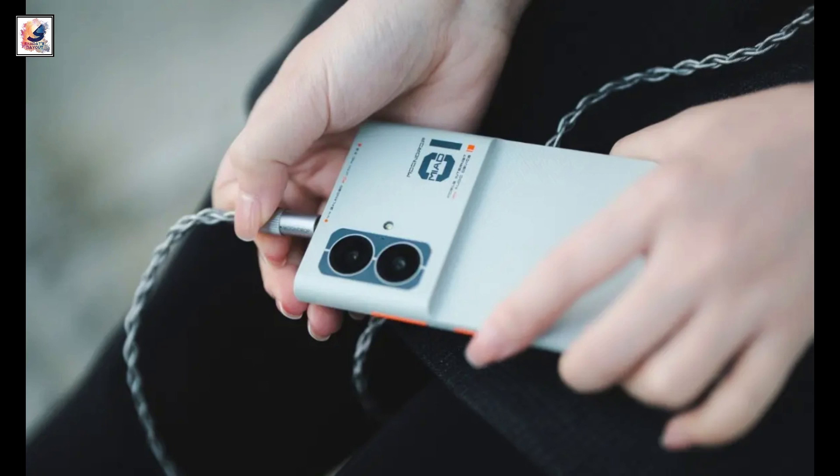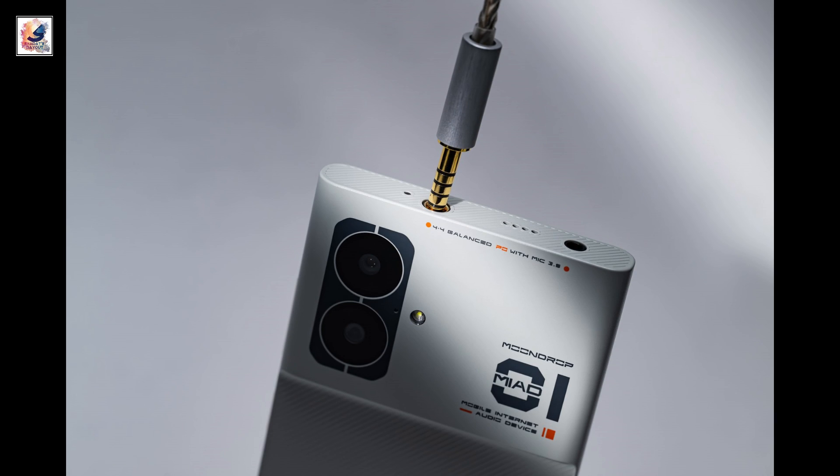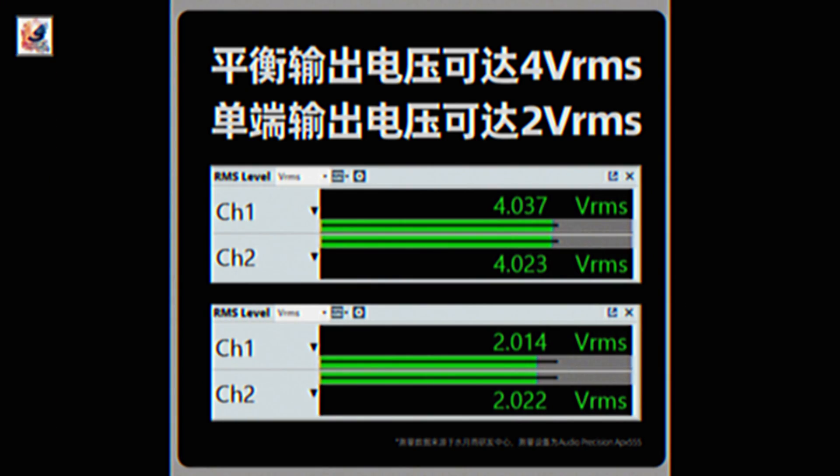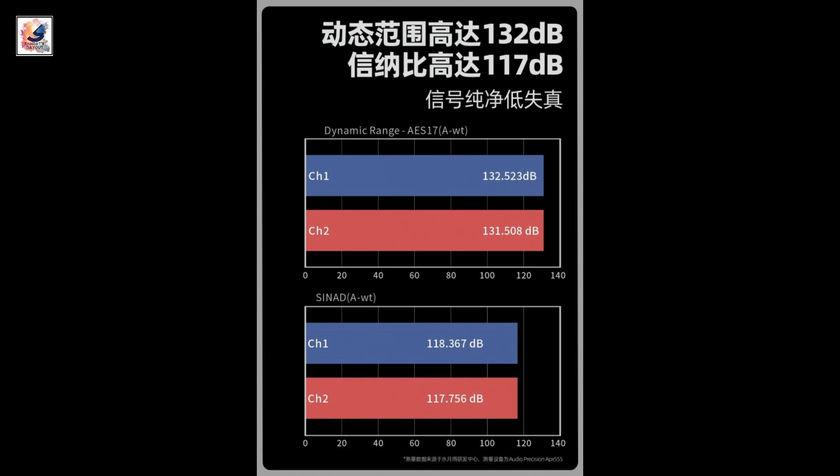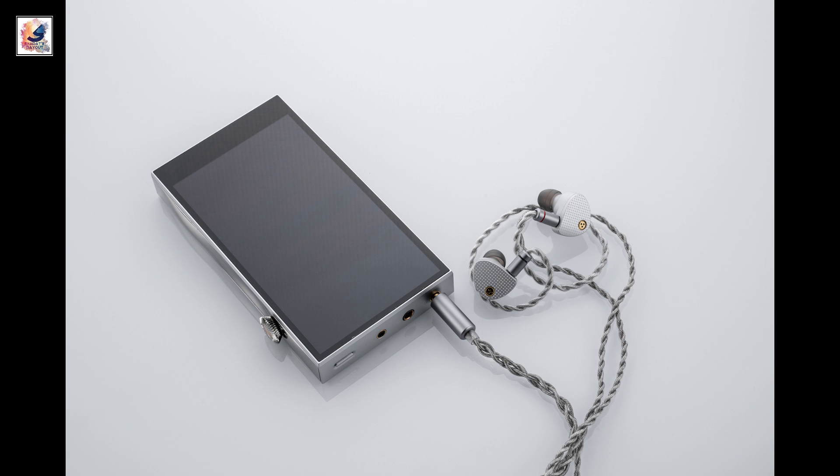As for the audio side of things, you get dual headphone jacks with a 4.4mm balanced and a 3.5mm single-ended output. The balanced jack has 4 VRMS output whereas the 3.5mm has 2 VRMS.